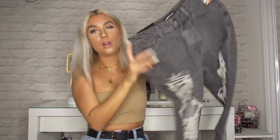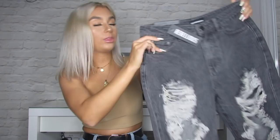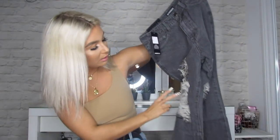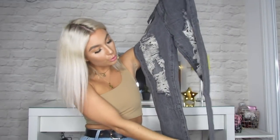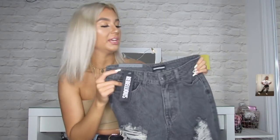Item number two is a pair of grey ripped jeans. These retail for £29.99. I really like them — they're a nice colour, like a washed-out grey with loads of rips on them, which is cool. I'd wear them probably with a wee cropped t-shirt or just a t-shirt tucked in with a nice belt. You always need a good pair of jeans — really like these.